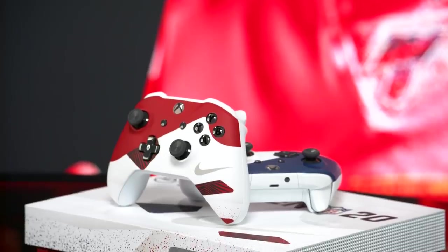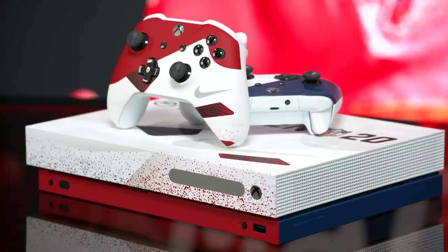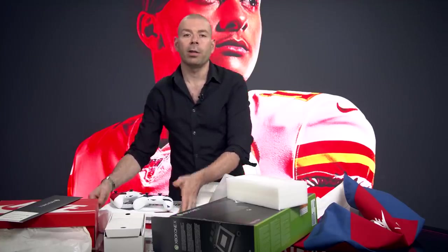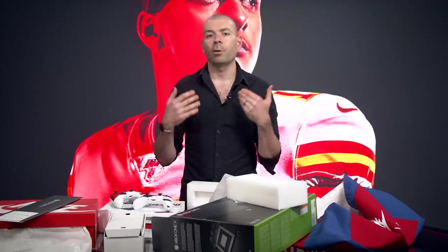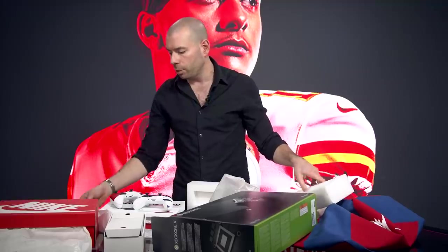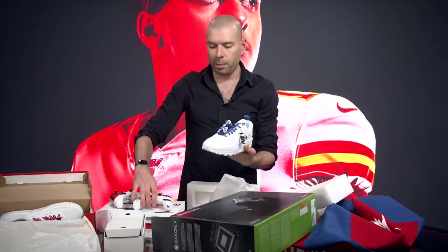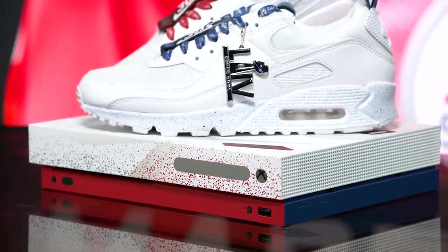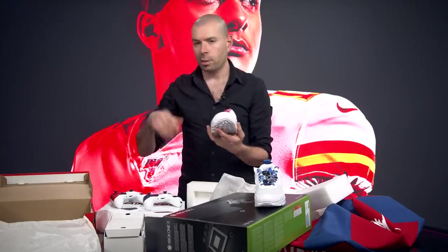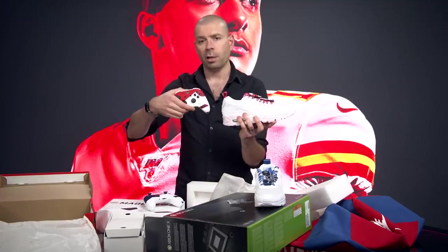So there you have it. These are really cool. You'll be able to win these by following Xbox on Twitter starting Thursday, January 30th, and retweeting and commenting on their contest information. These will be limited and hard to get, so good luck. And you get the shoes too. Pick your colors, pick your team, pick your controllers — they all go together. For all things video games, Madden, Xbox, and even shoes, you're already in the right place, and that is IGN.com.